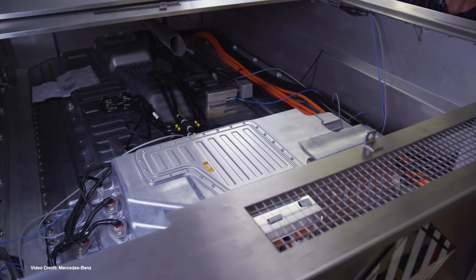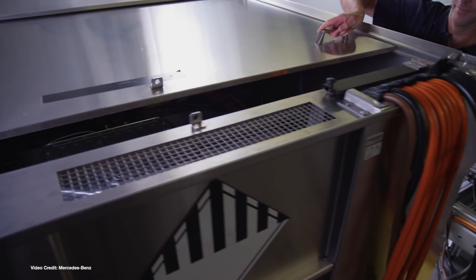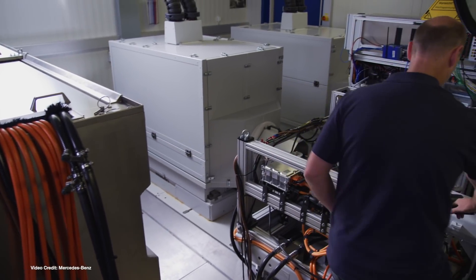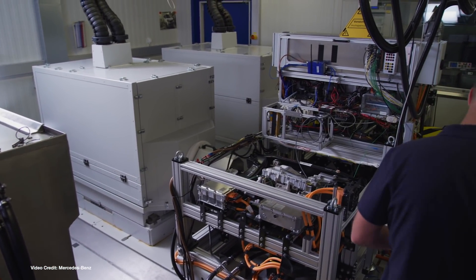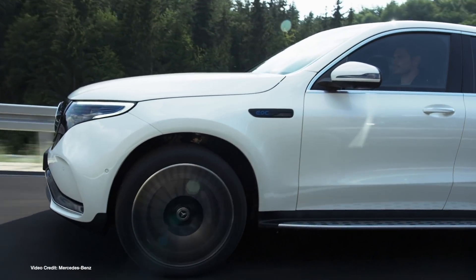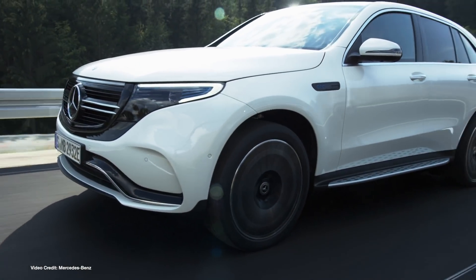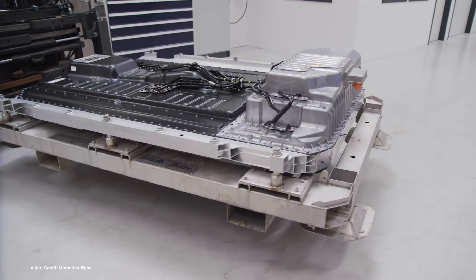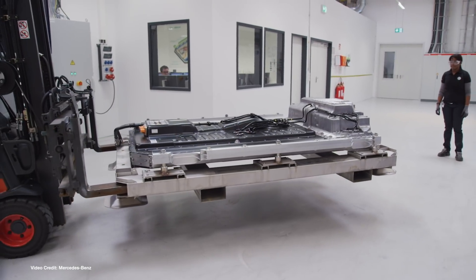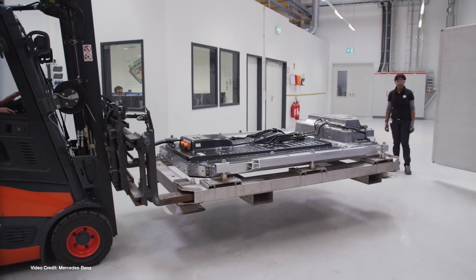As Mercedes-Benz continues to ramp up preparation for the launch of the EQC electric SUV, it's been announced this week that the firm will be constructing a new facility in Jawor, Poland, specifically for the construction of electric car battery packs. While the batteries will be built in Jawor, the cells themselves will not be made in situ. Instead, Benz's parent company Daimler announced a 20-billion euro investment in securing battery cells on the open market.